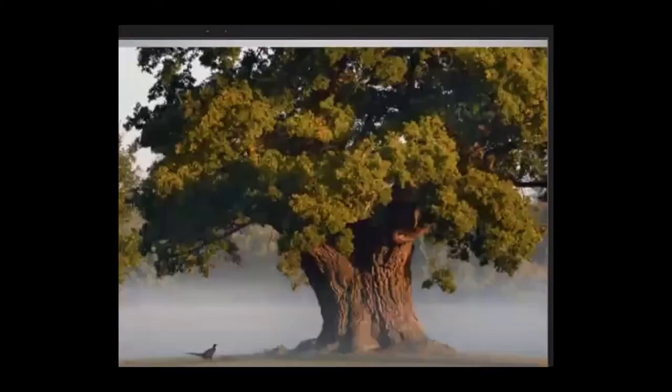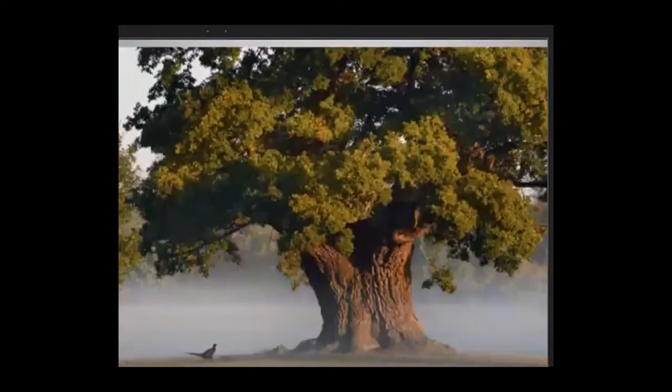There are about 600 oak species in the world. North America is the world center of oak diversity. Mexico has a whopping 160 species, the U.S. has about 90, and China has 100 species. Almost all of the world's oaks are in the northern hemisphere. Of the 90 in the U.S., California has a respectable 22 species, quite a few of which are endemic — native only to California.